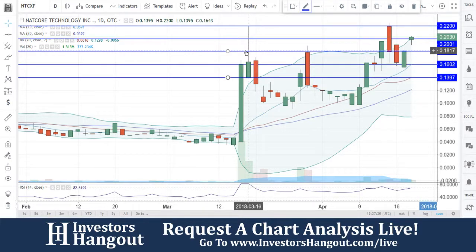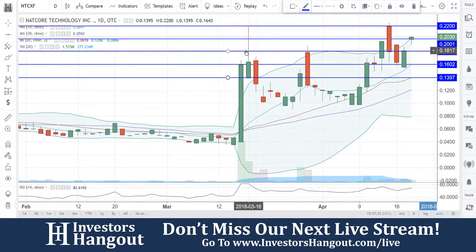You guys got a little bit of a spinning top here — not too sure which way it wants to go. You guys gapped up on the open here. The volume is actually picking up as well, so we need to keep an eye on that volume, most importantly.